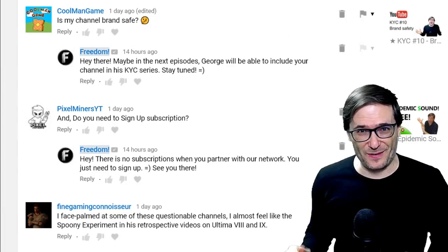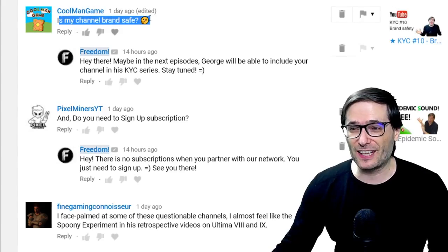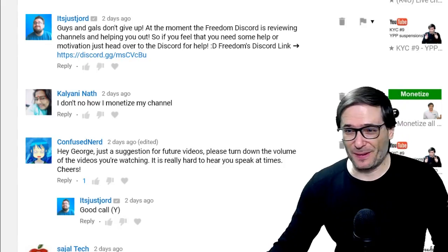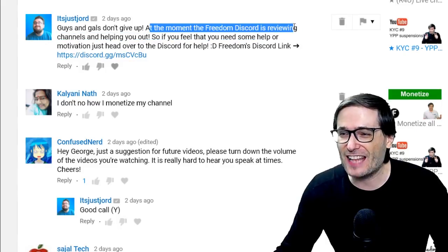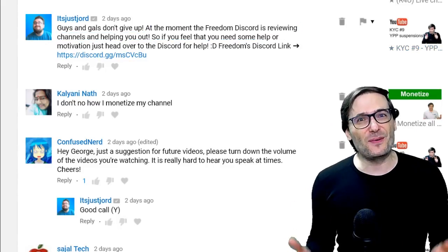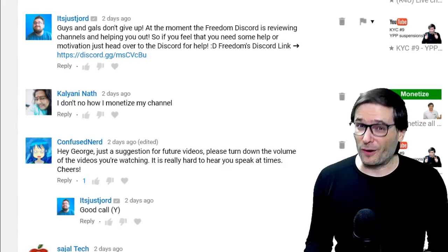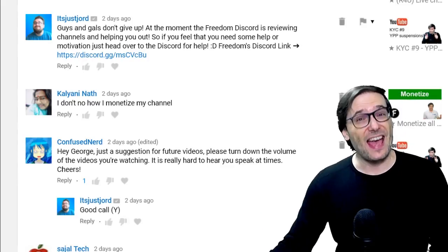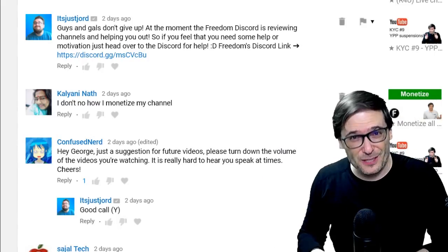Now let's read some of your deserving comments starting with Cool Man Game who asked if their channel is brand safe, to which It's Just George wrote an excellent reply. Guys and gals, don't give up. At the moment the Freedom Discord chat server is reviewing channels and helping you out, so anyone who would like to get their channel reviewed — to check if they're brand safe or safe from general YPP suspensions and terminations — head on over to the Freedom Discord chat server. The link is down there in the description below.